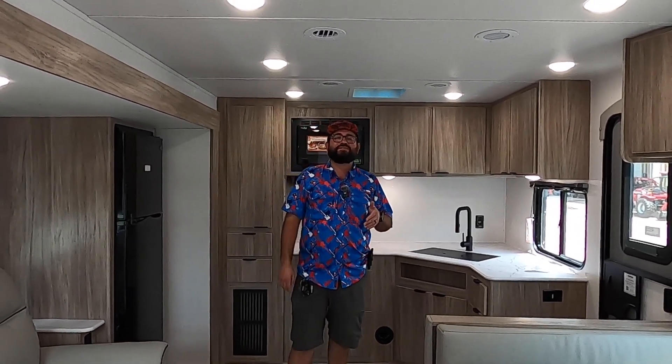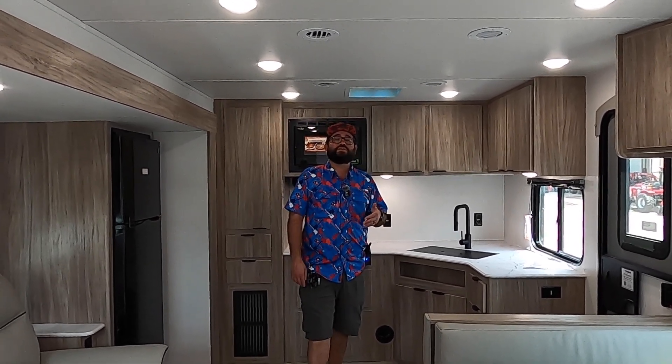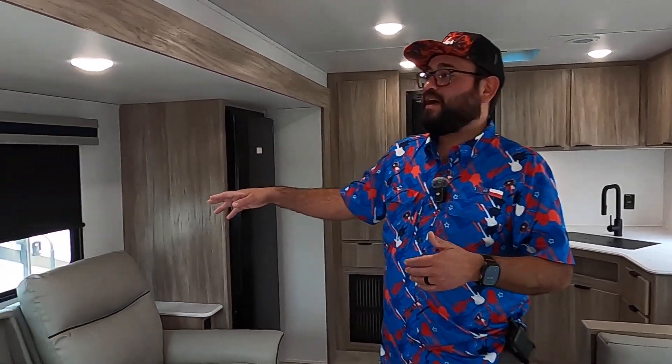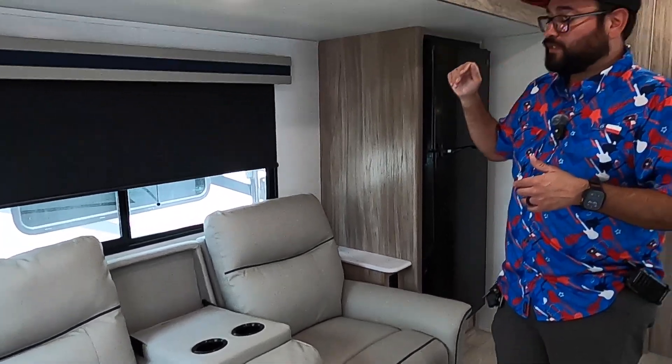Here we are inside the Winnebago Access 28FK. This RV is 32 feet total and weighs 8,800 pounds gross vehicle weight rating, so it is ideal for half-ton vehicles. Here we have the main slide — it is a rack and pinion slide, so there's no carpet and you have more headroom versus other slide systems.